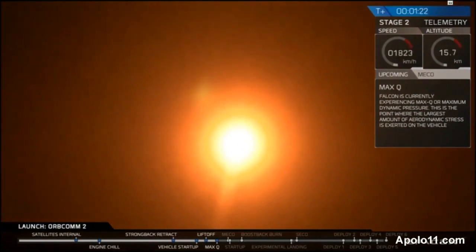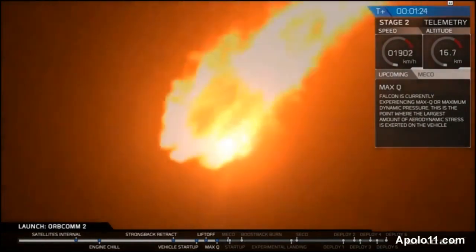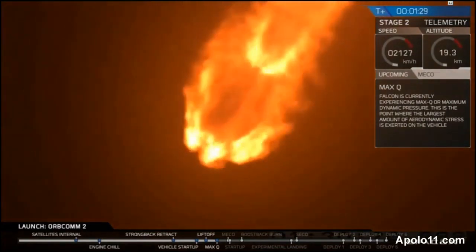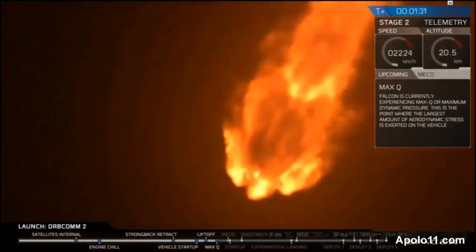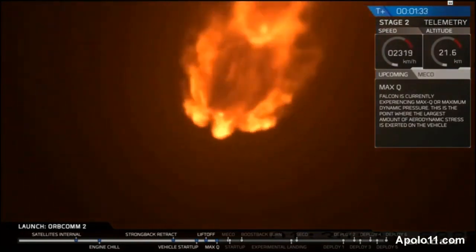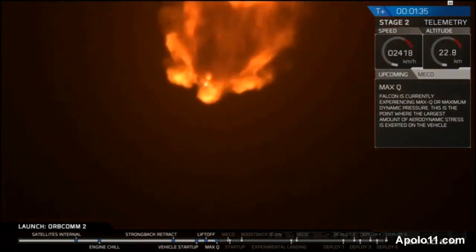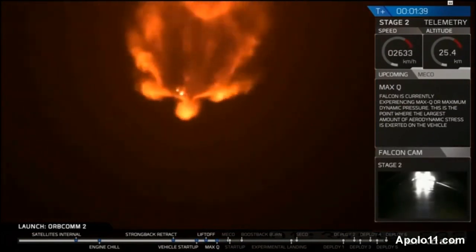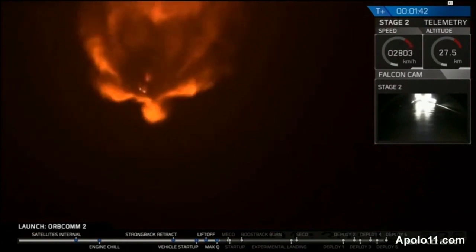It's when the rocket is pushing hardest against the atmosphere. Speed: 515 meters per second, downrange distance 2.3 kilometers. You can see the engine plume widening as the rocket is increasing in altitude and there's less pressure. The energy and power is still healthy.